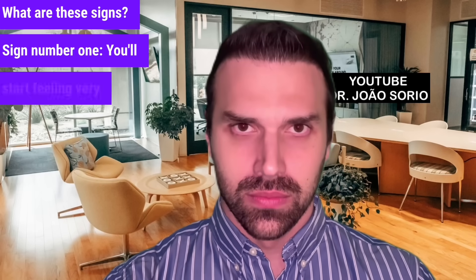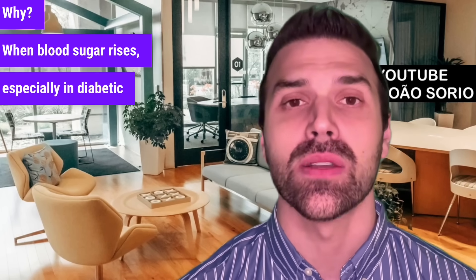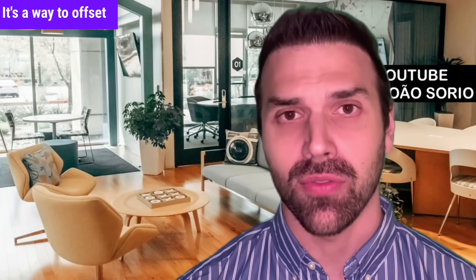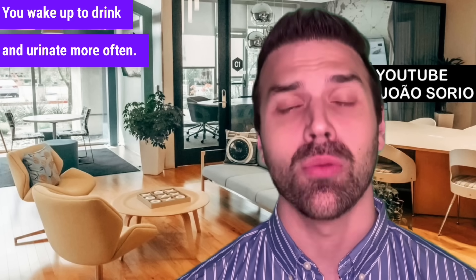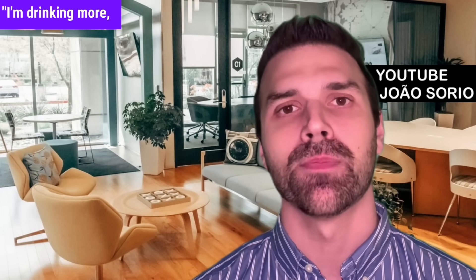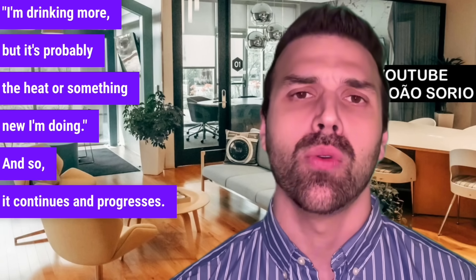Sign number one: you'll start feeling very thirsty. When blood sugar rises, especially in diabetic ketoacidosis, you'll feel intense thirst. To balance high blood sugar, your body tells you to drink more water — it's a way to offset the sudden spike in blood sugar levels. Instead of five or six glasses daily, you're now drinking 15 or 20. It's a noticeable change, but people often overlook it, thinking it's just the heat or something new.